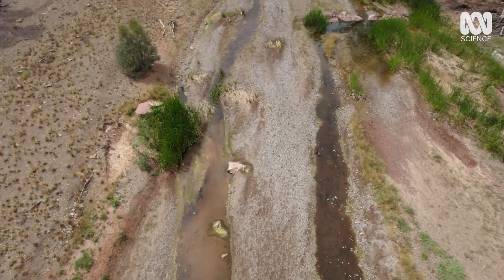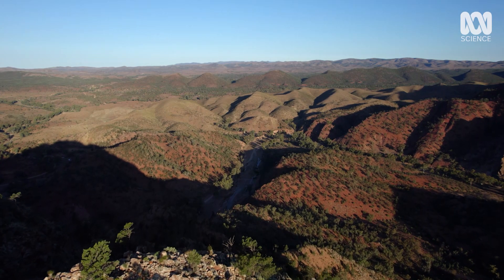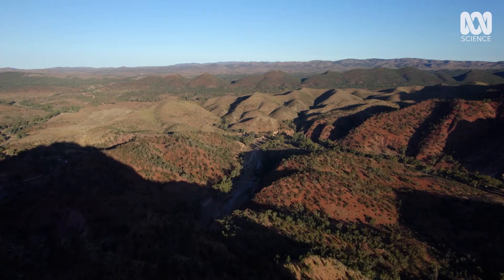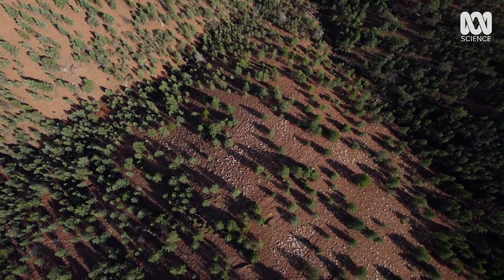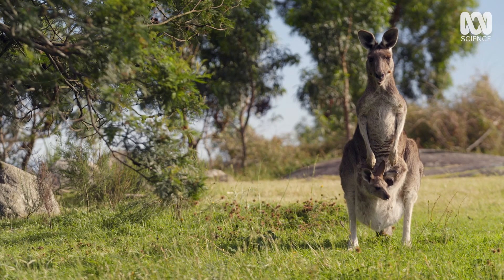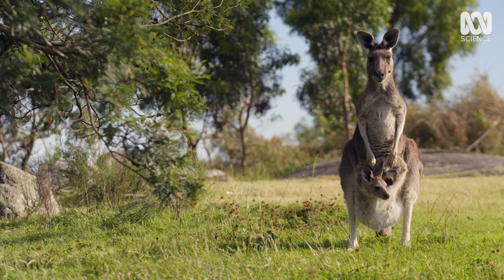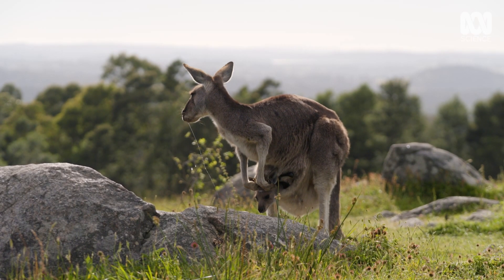As the climate rapidly changed, only the hardy could survive. It's possible that those animals capable of travelling great distances between diminishing water supplies had a better chance of surviving. There is a group of megafauna who could do just that. Today's kangaroos are the great survivors.